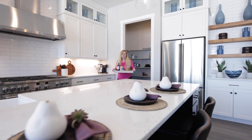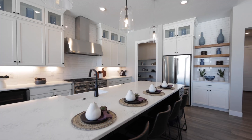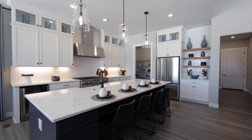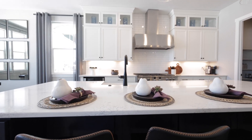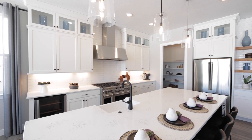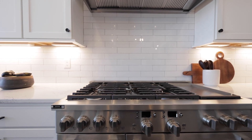You don't want to miss this chef's dream kitchen with a sophisticated two-tone color scheme, Wi-Fi enabled GE appliances with beverage fridge, subway tile backsplash, and my favorite — the restaurant quality gas oven.